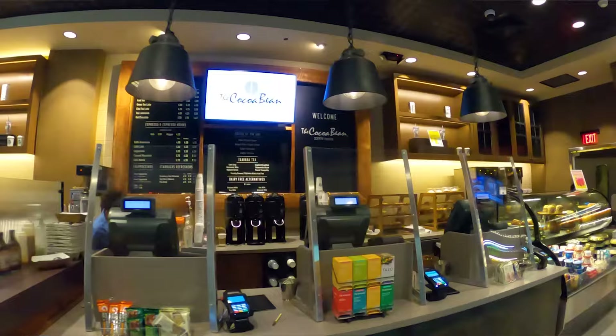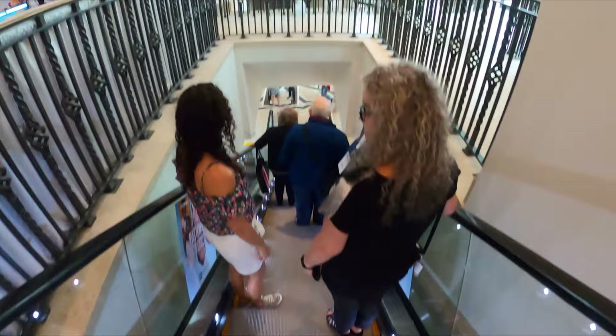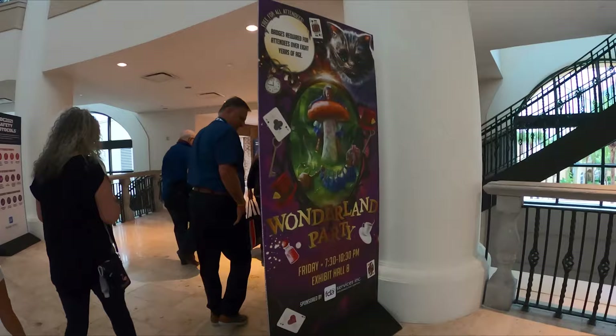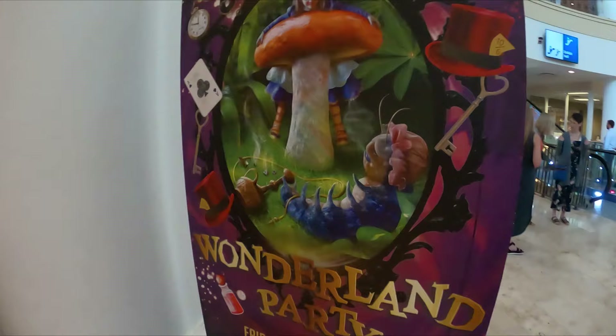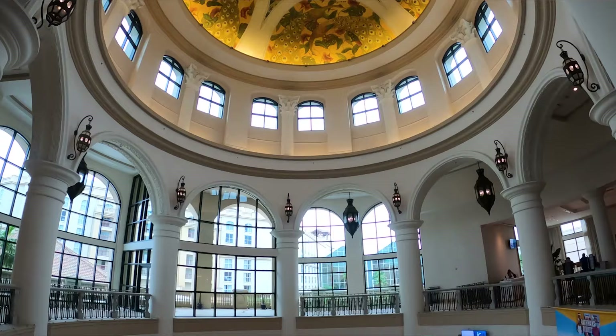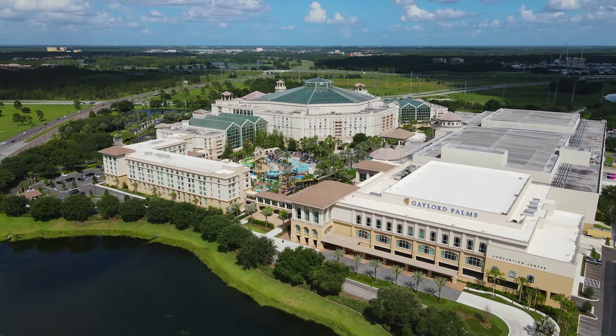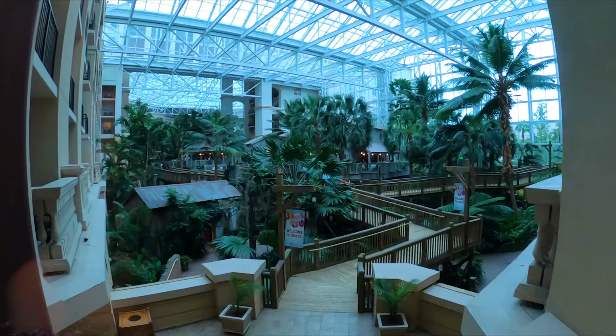It was getting late in the afternoon and we needed to run an errand at the convention booth to get into a wild party later that night. The Florida Dental Association puts on a great party every year, and this year it's the Wonderland theme. This is the convention area and it's huge. We've got to get a badge so we can get into the after party tonight. Let's go see one more section of this hotel before it gets dark.